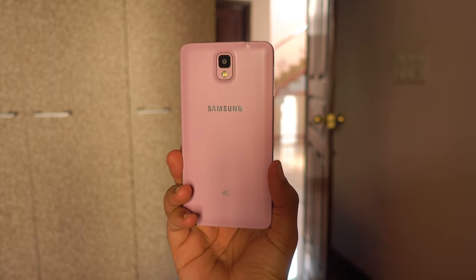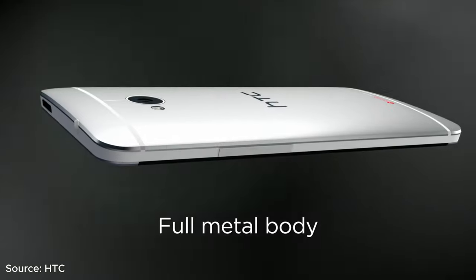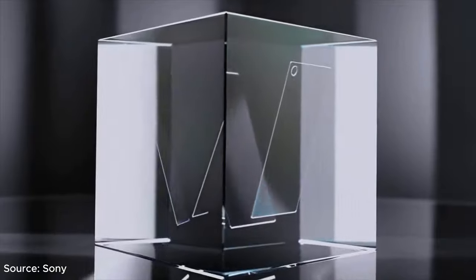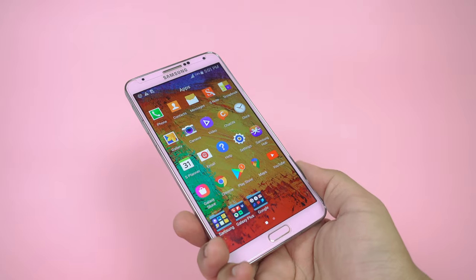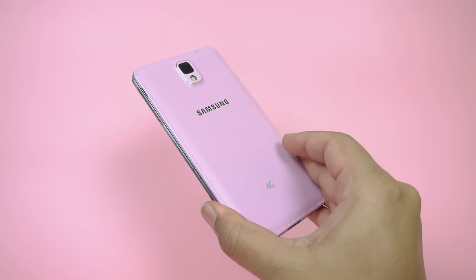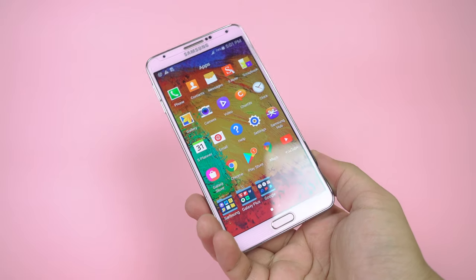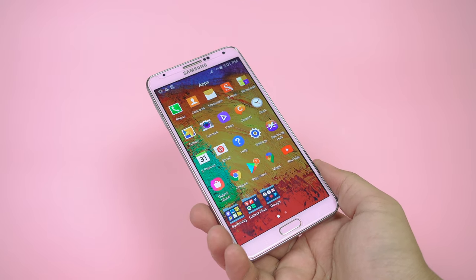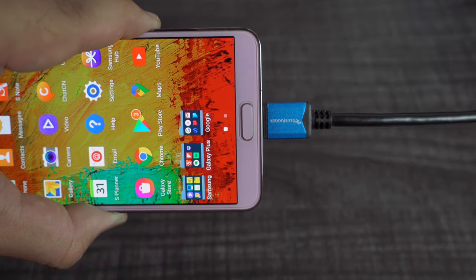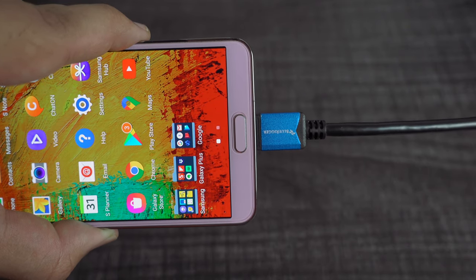Its all-plastic build does not look as premium as current devices, or even compared to devices sold back then, such as the HTC One with its aluminium frame or the elegant all-glass Sony Xperia Z1. Regardless, it is well put together and you don't need to worry about cracking the back — it has held up structurally over the 7 or so years, excluding chipping of paint on the sides. It has all the usual ports and buttons of a 2013 Android device, but the standout is the Micro USB 3.0 port, which promised faster data transfer rates and charging compared to Micro USB 2.0.